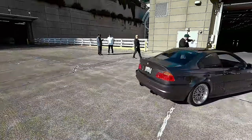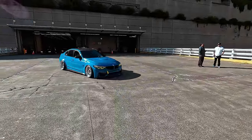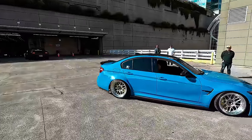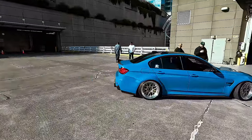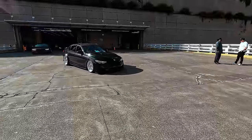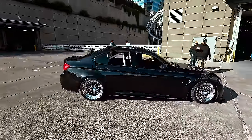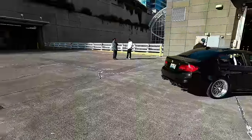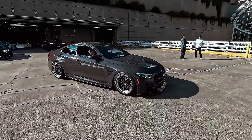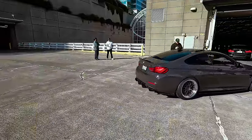This is the guys from Overtake, it's like a BMW crew. As you guys can see, there's a lot of them - all really nice newer BMWs. The M4 right here, a lot of BBS stuff and more traditional European styling.